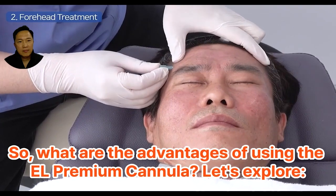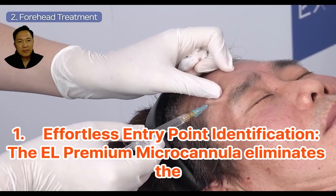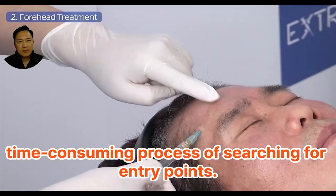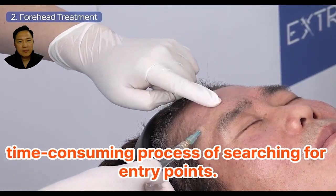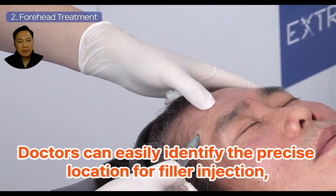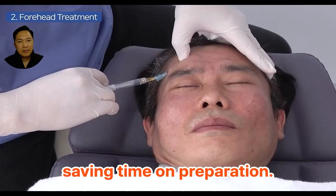So, what are the advantages of using the EL Premium Cannula? Let's explore. First, effortless entry point identification: the EL Premium Micro Cannula eliminates the time-consuming process of searching for entry points. Doctors can easily identify the precise location for filler injection, saving time on preparation. Second, seamless integration of needle and cannula: the EL Premium Micro Cannula integrates the puncture needle and cannula, streamlining the procedure and reducing the chances of errors.